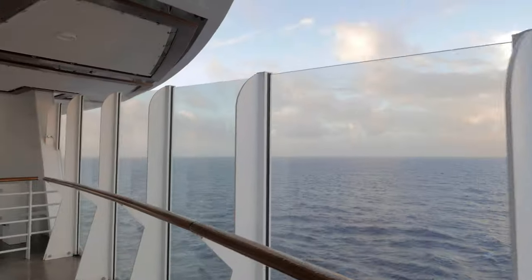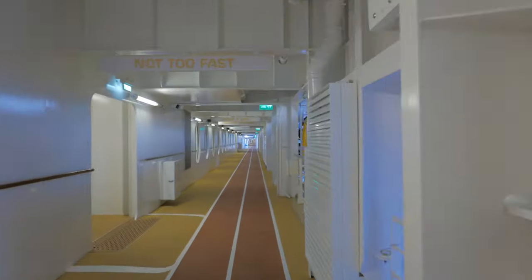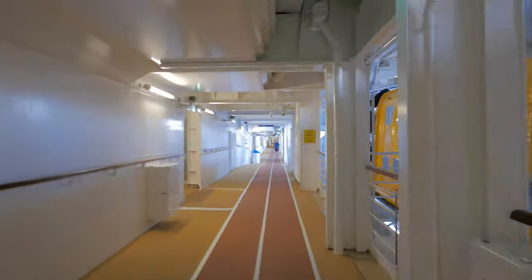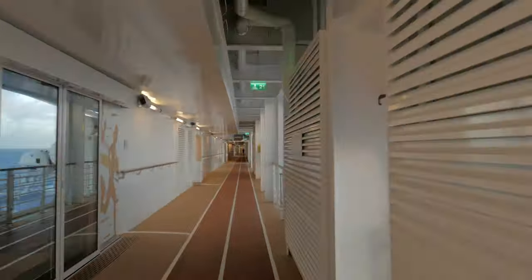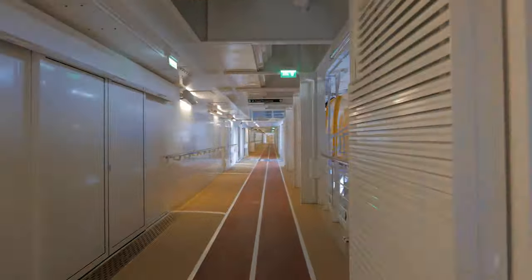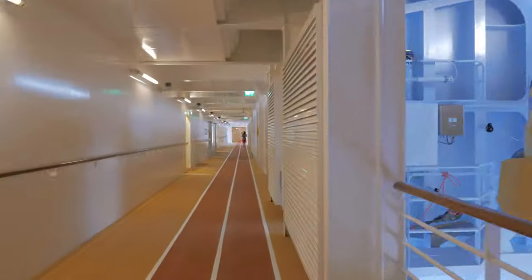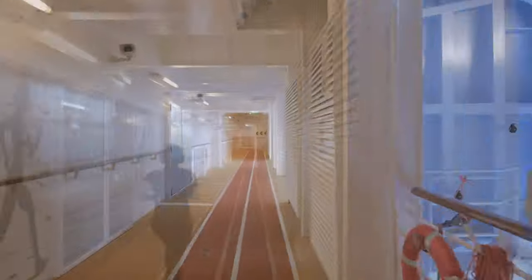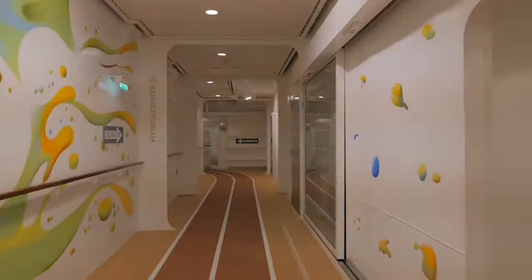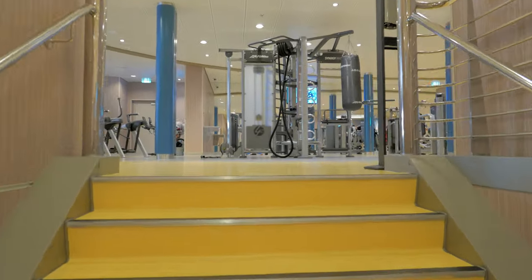A week before your trip, remember to finish the online check-in process and print out your luggage tags — one for each piece of luggage. I personally always purchase plastic sleeve covers to securely hold those luggage tags to my luggage handle, since paper tags can rip and fall off. They're super affordable and will reduce the risk of losing your luggage. I'll provide a link below.